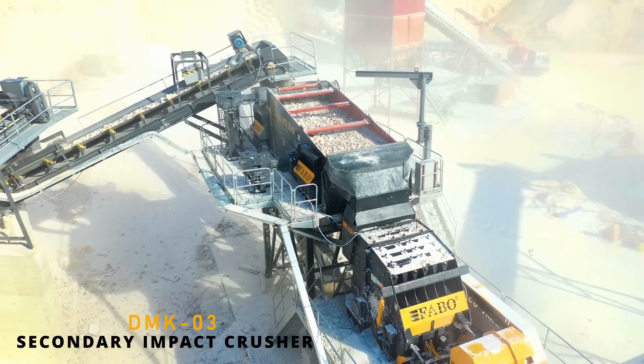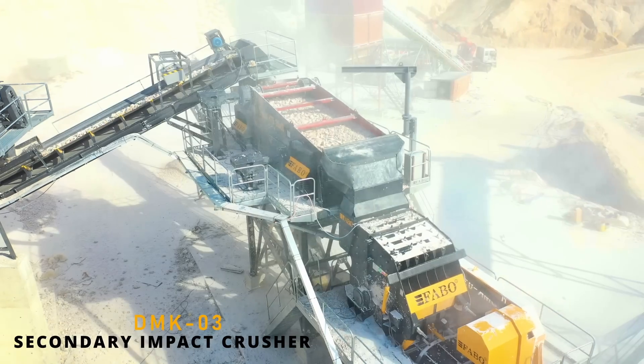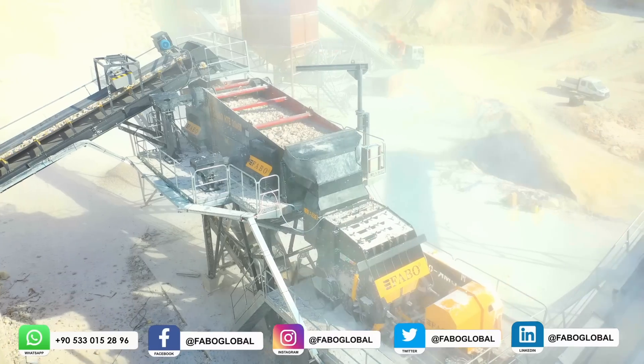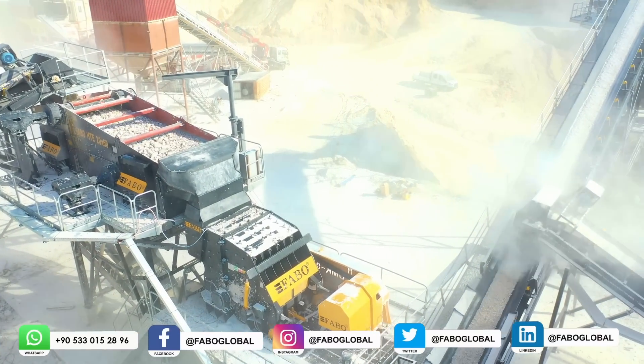DMK crushers are designed to reduce wear costs while increasing capacity and cubic product volume. Ease of maintenance and adjustment is one of the most important advantages of this type of crusher. The hydraulic body opening system, external adjustment of the crusher plates, and easy hammer and lining replacement enable this crusher to be used easily in construction site conditions.